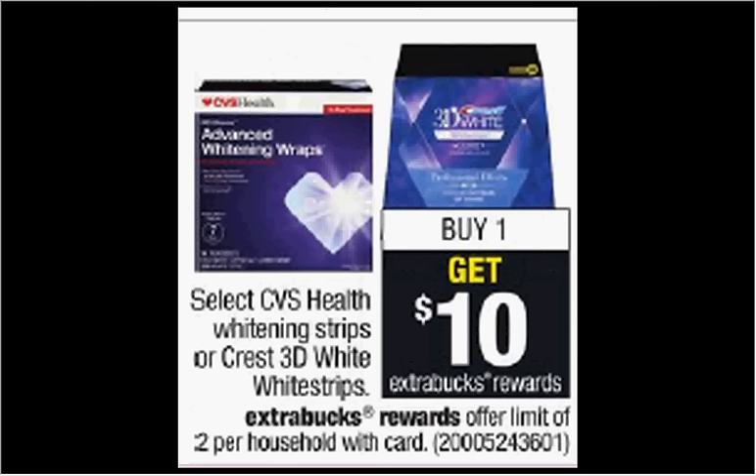Select CVS Health Whitening Strips or the Crest 3D White Whitestrips are on sale. When you purchase one, you'll get $10 back as an extra care buck. The 3D White Whitestrips classic kit, the 12 count, is regularly $33, so it'll be like getting it for $23.